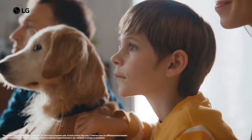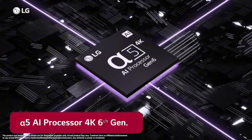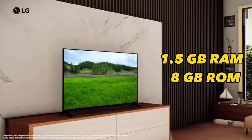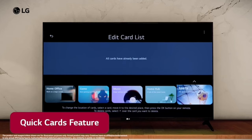The TV is powered by the Alpha 5 AI processor 4K Gen 6, which makes the 4K processing easy to manage. It includes 1.5GB RAM and 8GB ROM. You also get the WebOS 23 new home interface, with Quick Card, Smart, and other smart features.